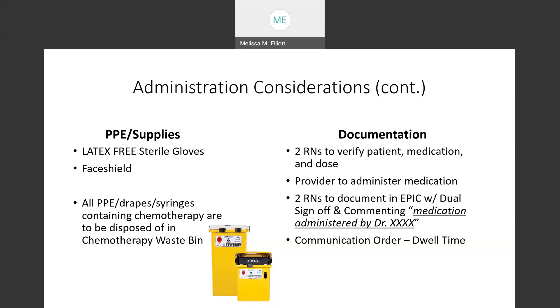As far as documentation, two RNs are to verify the patient, medication, and the dose. The provider will be the one to administer the medication, and because of this, when the RNs document in EPIC — as the provider is unable to document in the MAR in EPIC — the RNs need to do a dual sign-off. Chemotherapy requires a dual sign-off, and then they will comment that the medication was administered by the provider. After the medication is documented on the MAR, we're able to see the administration time. The primary RN is to put in a communication order documenting the dwell time. Our dwell time is 1 hour unless otherwise stated by the physician. The communication order should state that the medication was administered at a certain time and the dwell time is complete at whatever time is provided by the physician.